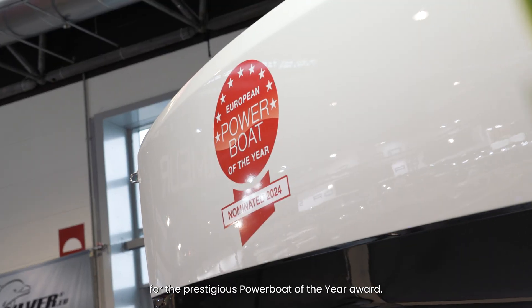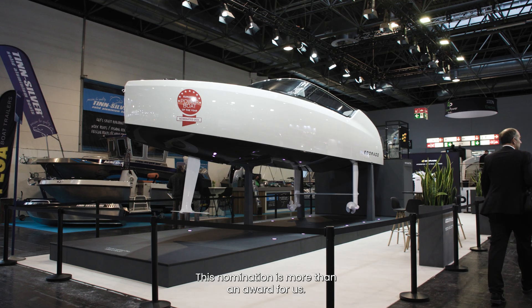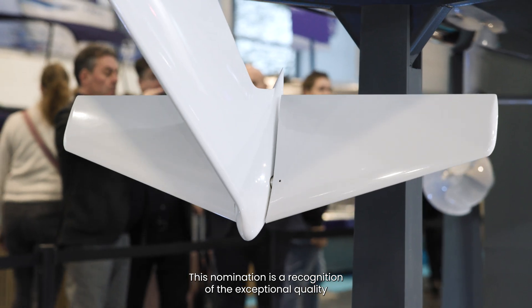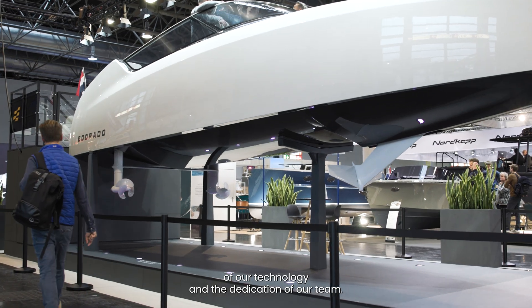We are here with the 8S, which has been nominated for the prestigious Power Boat of the Year Award. This nomination is more than an award for us — it is a recognition of the exceptional quality of our technology and the dedication of our team.